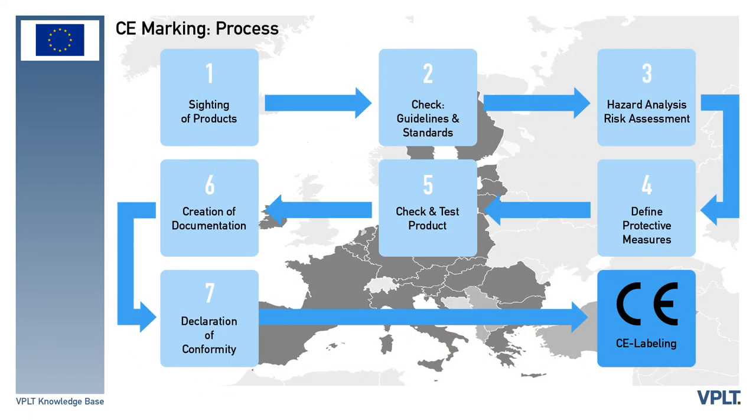Once an EU declaration of conformity has been completed, the final step is to affix the CE marking to the product. When this has been done, the CE marking requirements have been met for the product to be placed legally on the EEA market.